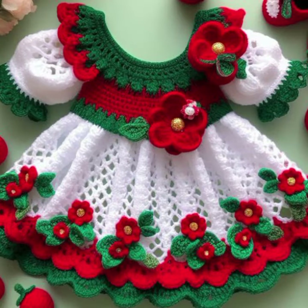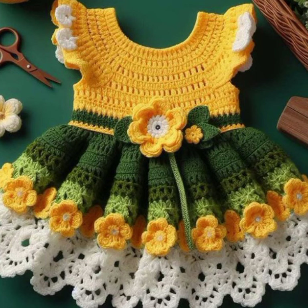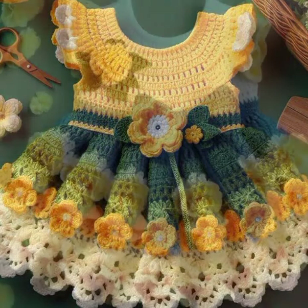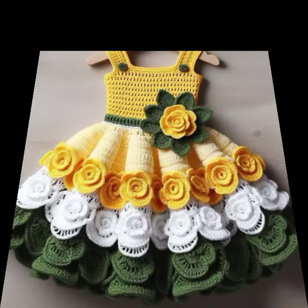If you want to buy these very beautiful baby crochet frock designs, then I will tell you some website names: livelyexpressive.com, itsy.com, and Amazon. Friends, thanks for watching my video. See you again with a beautiful collection. Till then, Allah Hafiz.